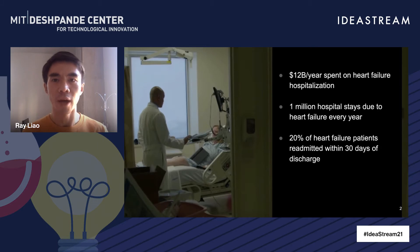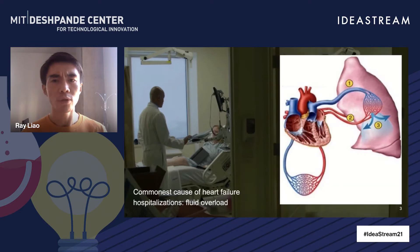Twenty percent of heart failure patients get readmitted within 30 days of discharge. Dr. Horn is not alone. As the leading cause of hospitalization, every year there are one million heart failure hospital stays in the U.S. The healthcare system spends $12 billion on heart failure hospitalization. Most of the heart failure emergency visits and hospitalizations are due to patients' shortness of breath caused by fluid overload in the lungs, also known as pulmonary edema.